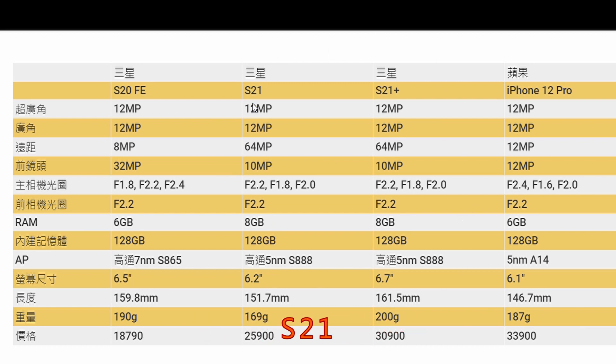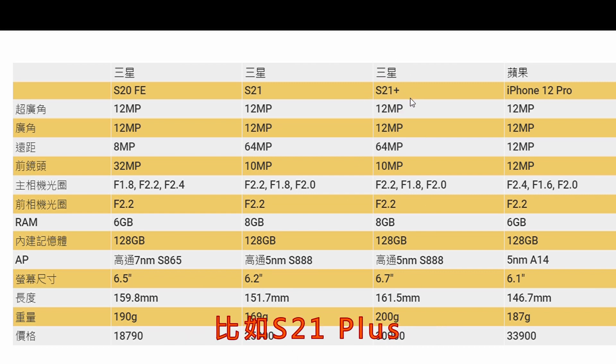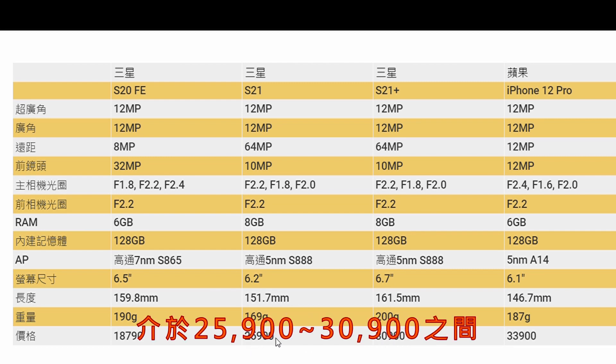It's a bit expensive, but I'm going to buy the iPhone 12 Pro. So again, I'm going to look at the iPhone 12 Pro — you can see it here. The price ranges from 35,900 to 39,000.